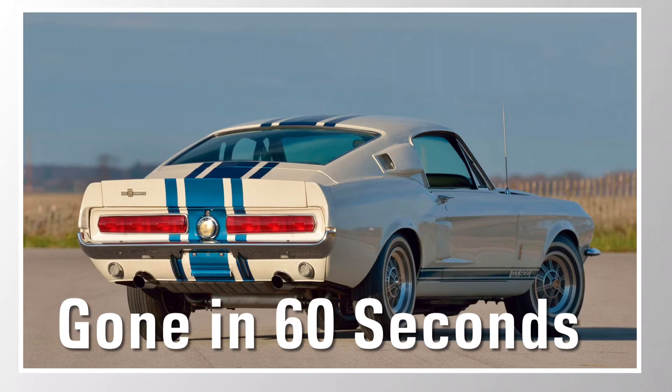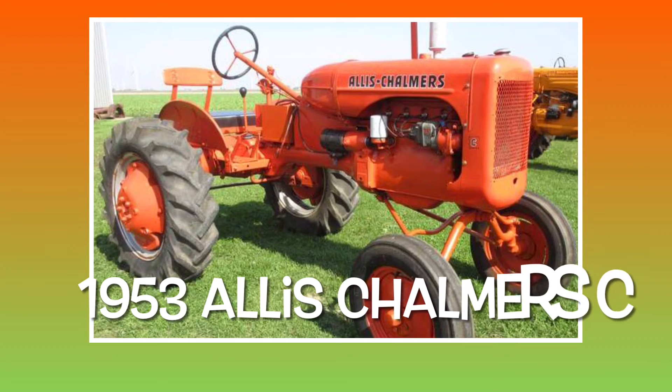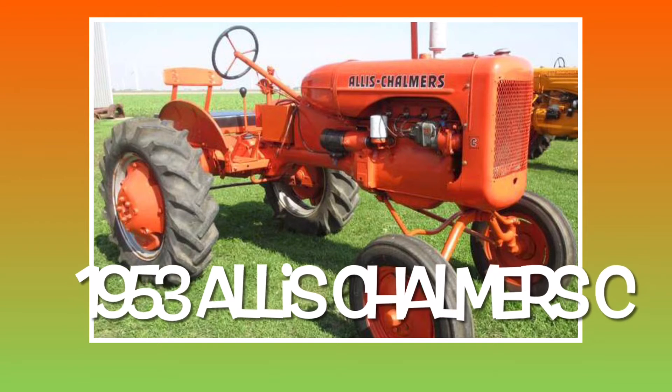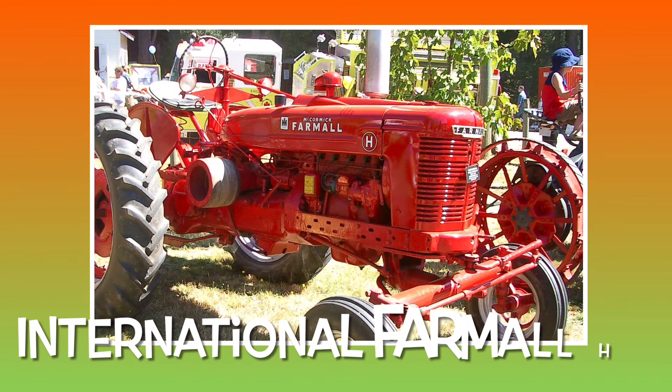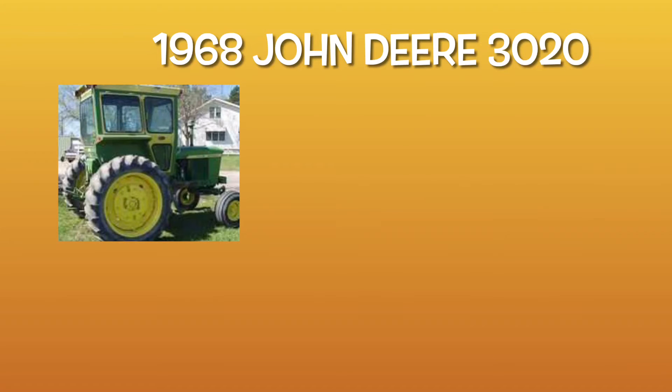Now we lived on a farm and we had our typical tractors, like the Allis-Chalmers C — nice little tractor but didn't do the job I was looking for. We also had a Farm All H, beautiful little tractor. Did a lot of grinding and feeding with it, put the extra pulley on the side, but we had the next one.